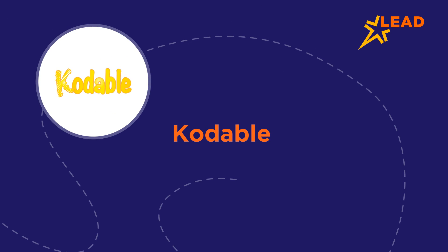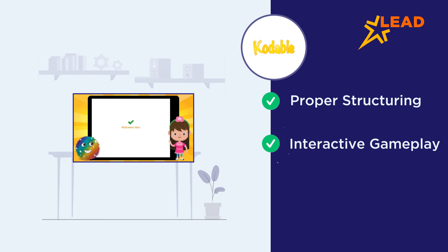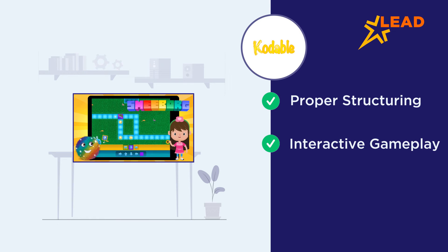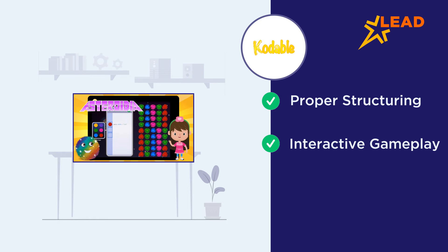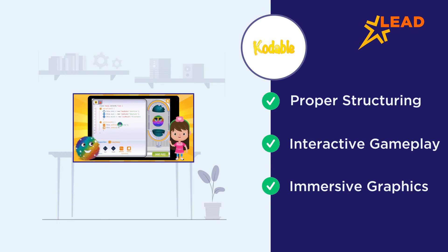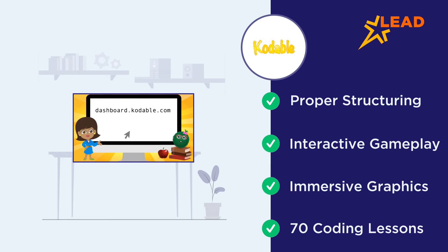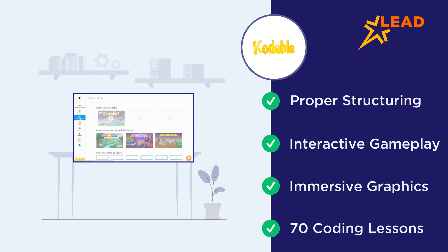Codable is an app that teaches multiple programming languages with proper structuring. The interactive gameplay teaches kids the fundamentals of coding through kindergarten level drag-and-drop blocks with immersive graphics. Apart from the online function, the app also uses off-screen components to teach over 70 coding lessons to kids. Codable is meant for kids up to 5th grade.